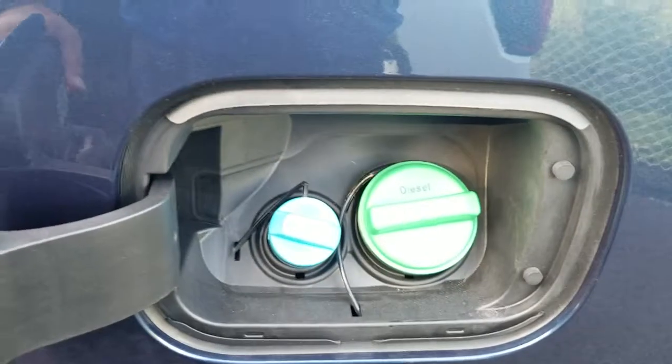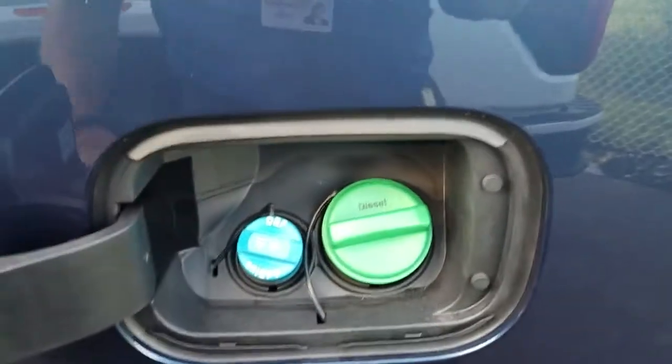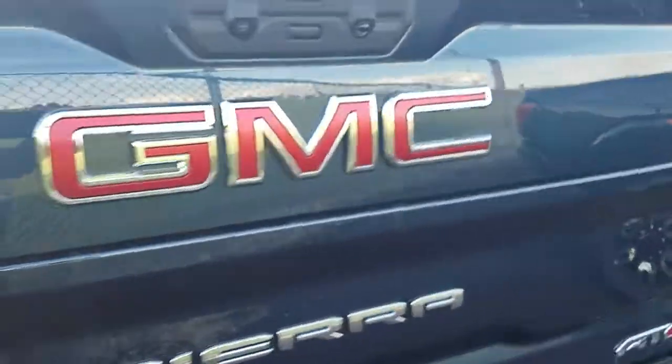A Durabed now, easy step up, capless — the DEF and the diesel right next to each other nowadays. Bigger steps in the back and then the multi-pro tailgate.